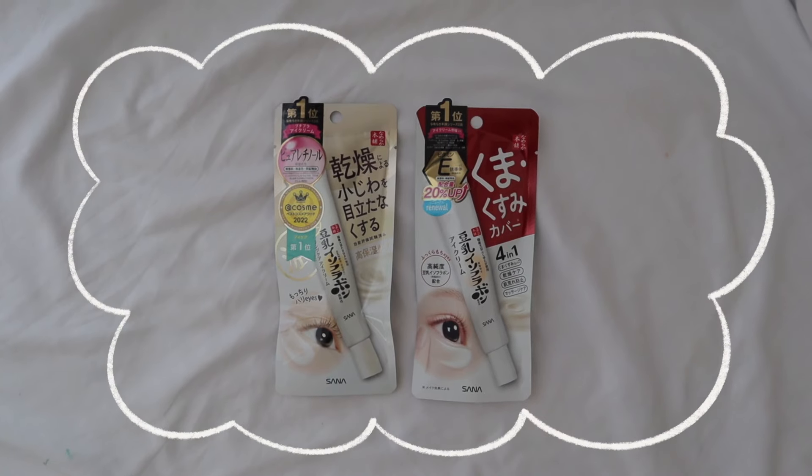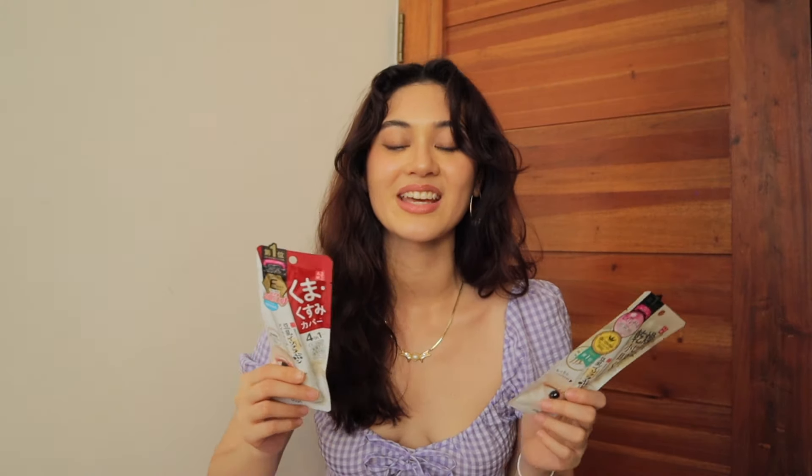For eye treatments, I got the Sana Eye Creams — the red one is for dark circles and the cream one is for wrinkles, both highly rated by @cosme. The dark circle cream hydrates your eyes, gets rid of puffiness, and reduces dark circles. The Wrinkle Eye Cream has fermented soy milk extract that helps improve skin elasticity and reduces fine lines. For my acne-prone girlies, the Lion Pair Acne Cream does wonders — a little goes a long way since it's medicated with anti-inflammatory and antibacterial properties. I just put a dot on my pimple and the next day it reduces in size significantly.